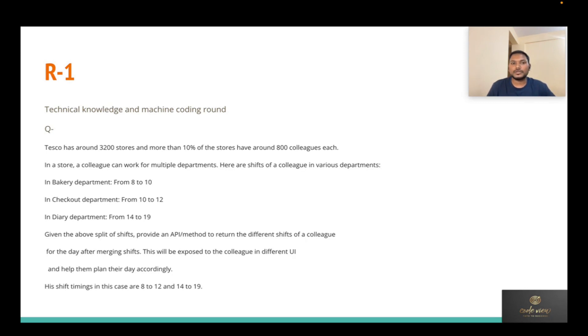For example, if an employee works Bakery from 8 to 10 and Dairy from 14 to 19, there's no collision between those shifts. This is a real-life scenario-based question that's quite confusing, but I figured out that the merge overlapping intervals solution fits perfectly. You also have to write test cases covering both negative and positive scenarios, and only if your test cases pass will you clear this round.